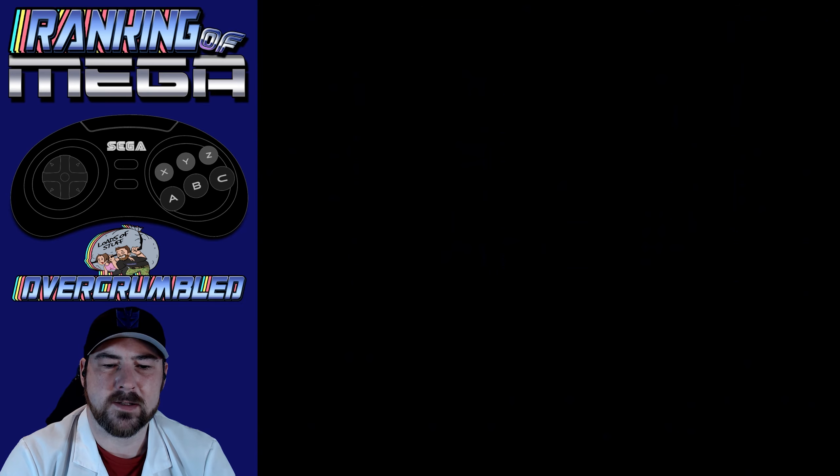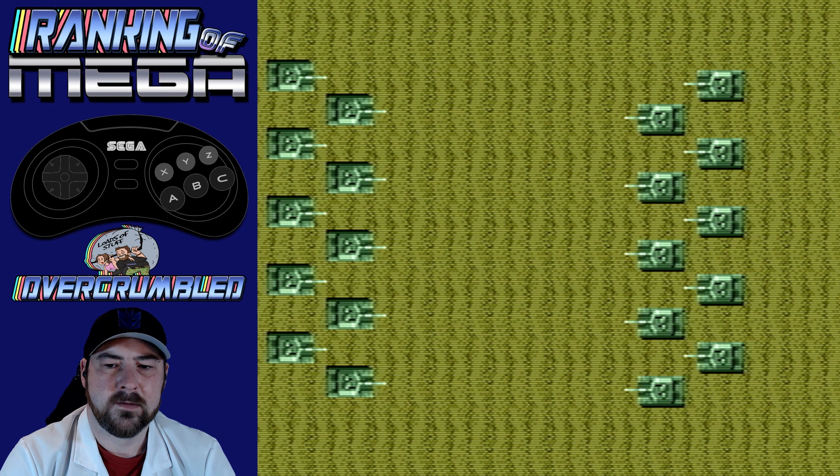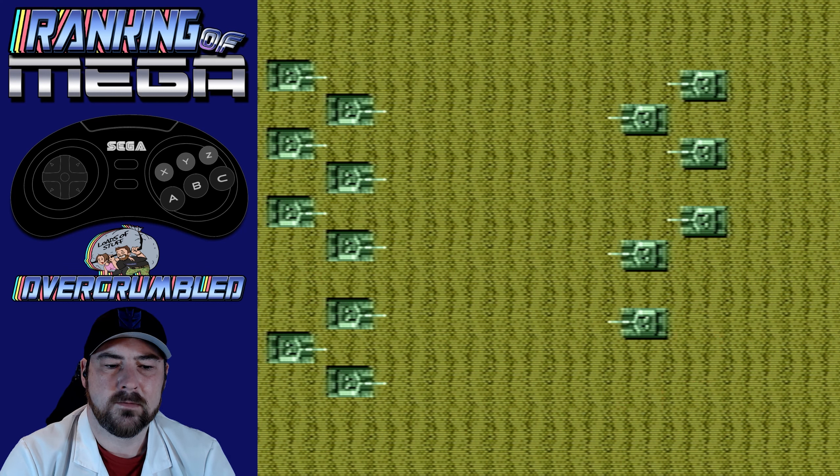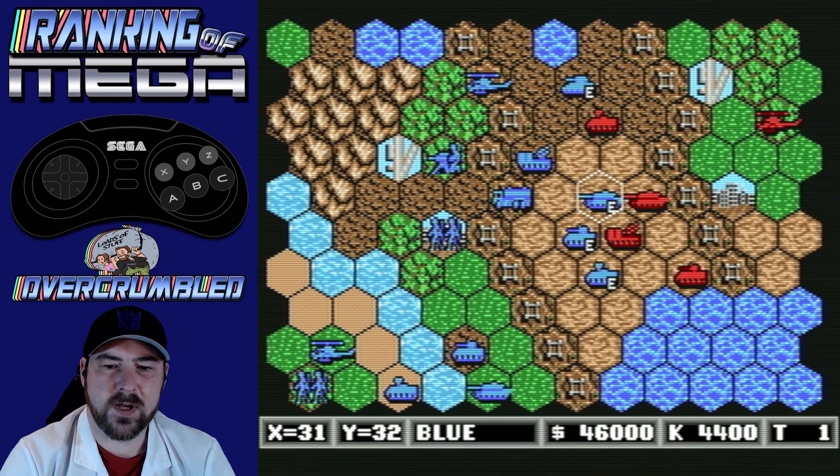70% hit chance. Do 90 damage against these other M1s — I think that's what that means. Wow, they annihilated me. Why is that? That's not fair. Same tanks.